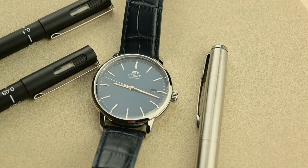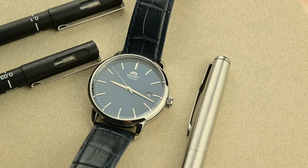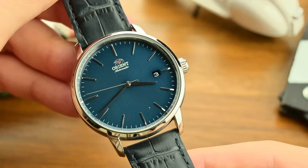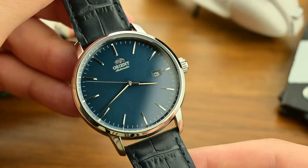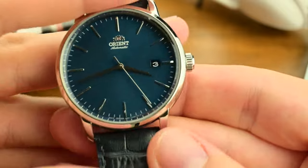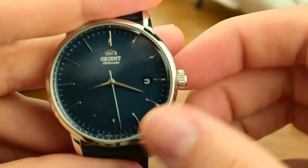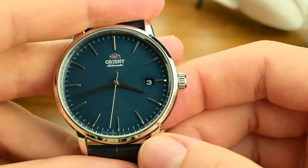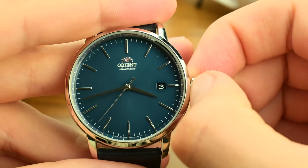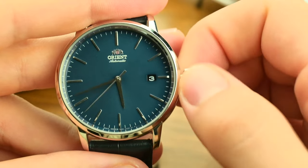What I appreciate most about the dial, though, is its simplicity. The Orient logo sits proudly at 12 o'clock, and apart from the date window, there's nothing else to distract from the beauty of that blue expanse. The date window itself is a masterclass in design — color-matched not blue but black, which makes it easy to conceal and allows it to blend without disrupting the watch's symmetry. It is there, it does its job, but at first sight it goes unnoticed.